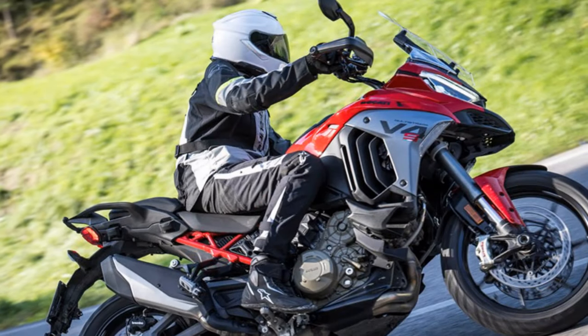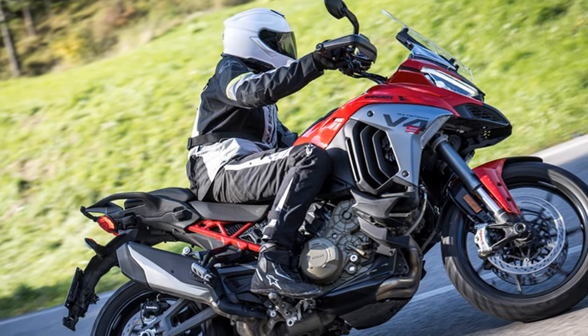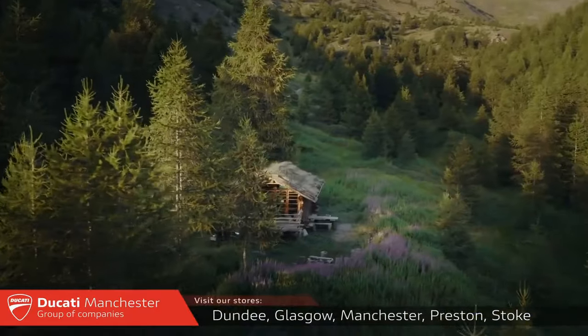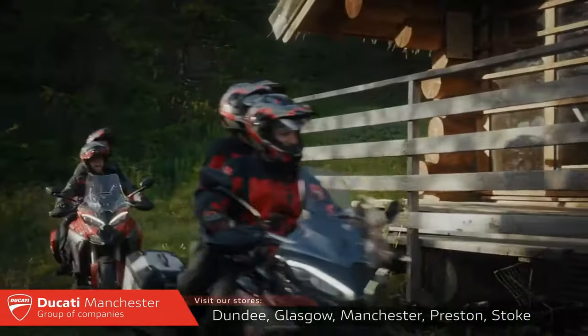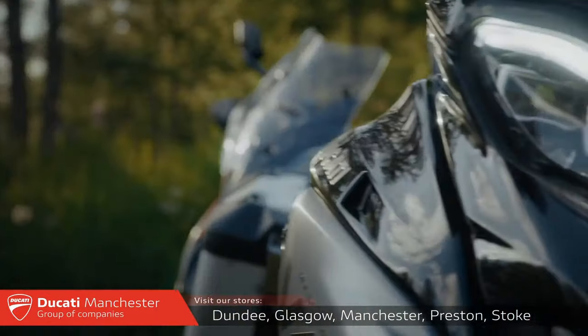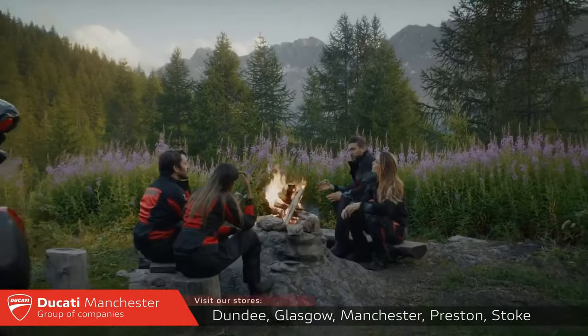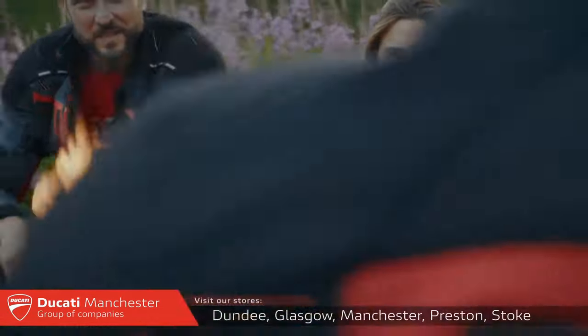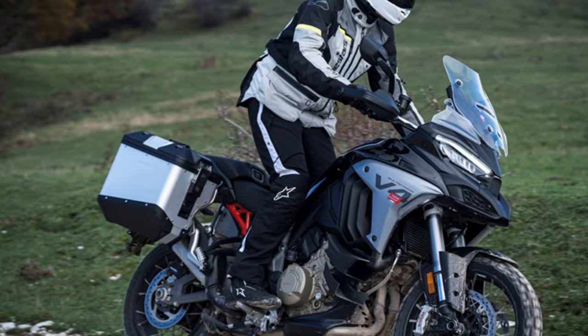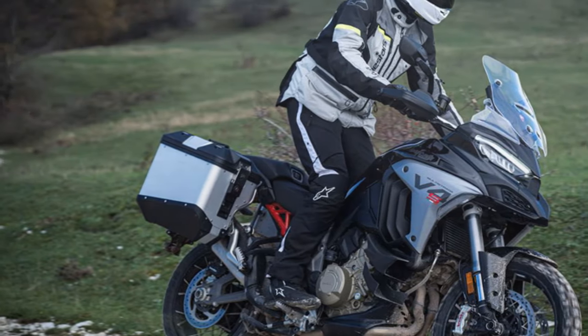In 2022, Ducati introduced a basic lowering device for the Multistrada V4 that reduced rear preload at the press of a button when stationary. For 2025, the most notable upgrade is a new shock that offers more preload, providing a greater drop from 15 to 30 millimeters depending on the bike's load. This system automatically lowers the bike when travelling under 6 miles per hour.